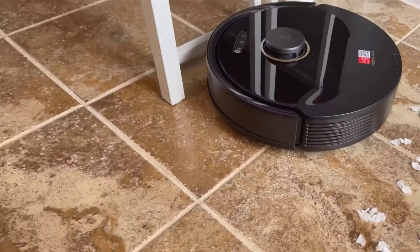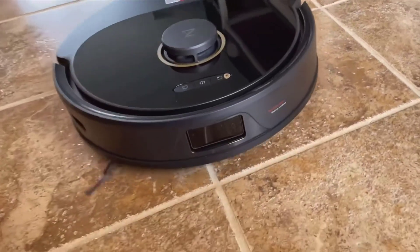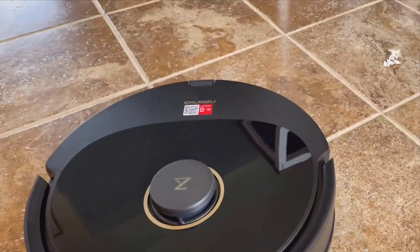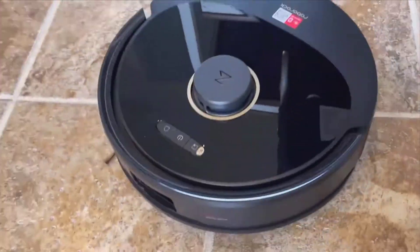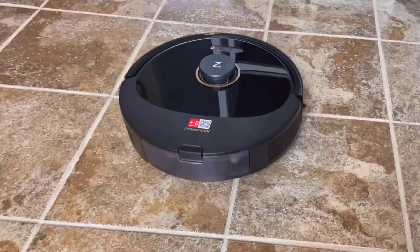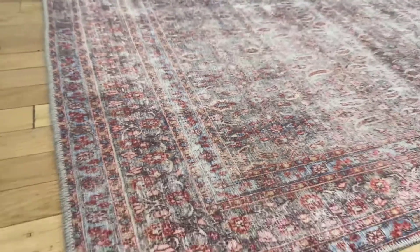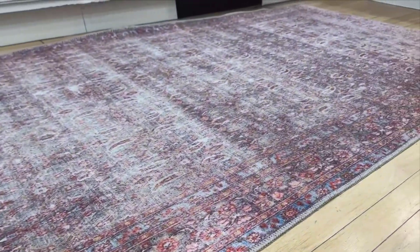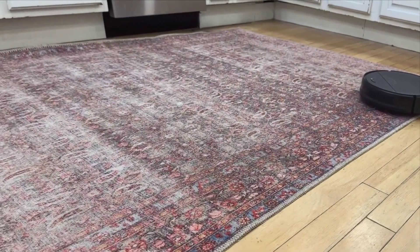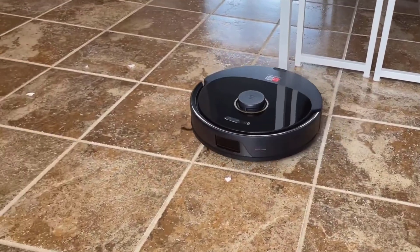But ever since I brought the Q8 Max into my home, it's as if a massive weight has been lifted off my shoulders. Let's dive into the nitty-gritty details of what makes this vacuum so exceptional. We used to own an older model of a robot vacuum, and while it did a decent job, it was far from perfect. One of the biggest issues we faced was its lack of navigational prowess. It constantly bumped into furniture, leaving marks and sometimes even getting stuck under chairs or tables. This was not only frustrating but also counterproductive, as I often had to come to its rescue.